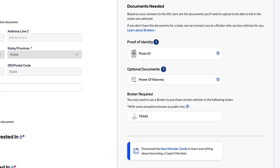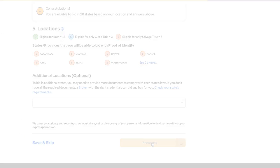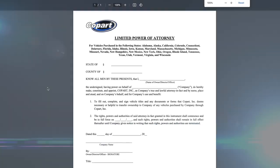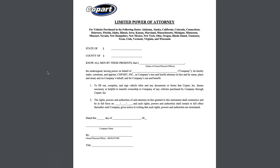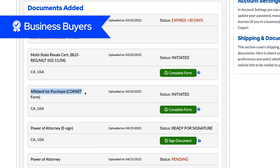To start bidding and winning, we'll walk you through the documents you'll need to upload. We recommend uploading a limited power of attorney — this makes it easier to get your title. Business buyers also need to submit the multi-state exemption and affidavit of purchase forms along with applicable business documents.